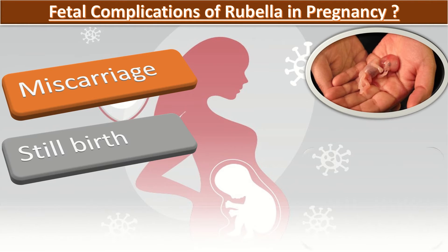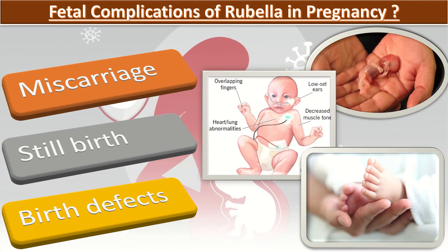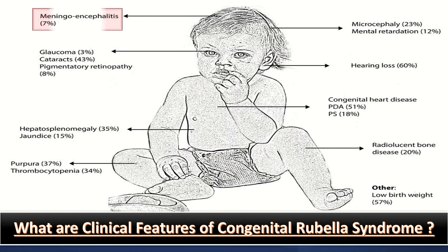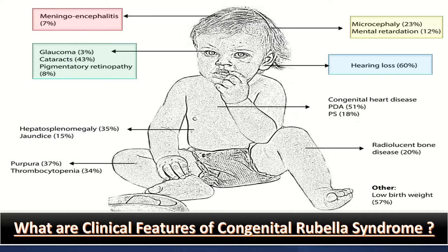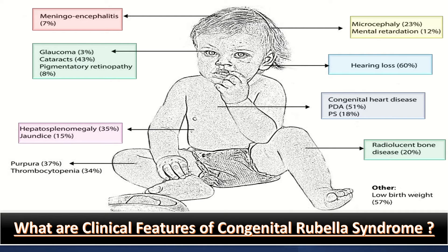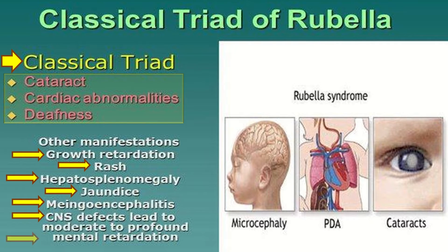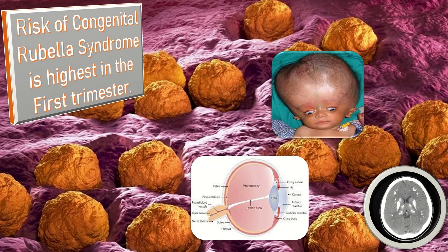Developing babies are at risk for severe birth defects with devastating lifelong consequences. Clinical features of congenital rubella syndrome include meningoencephalitis, microcephaly, mental retardation, glaucoma, cataracts, pigmentary retinopathy, hearing loss, congenital heart disease (such as PDA or PS), hepatosplenomegaly, jaundice, radiolucent bone disease, purpura, thrombocytopenia, and low birth weight. The classic triad of rubella includes cataracts, cardiac abnormalities, and deafness. The risk of CRS is highest in the first trimester.